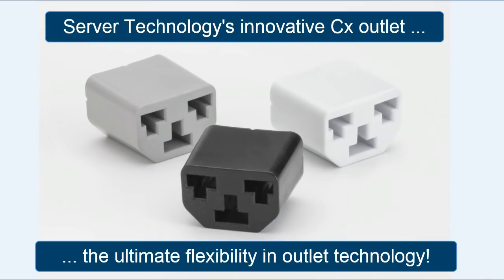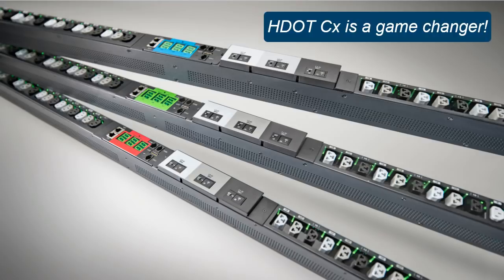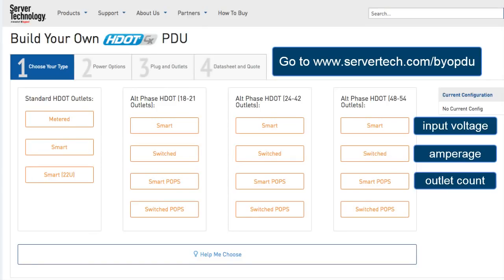The HDOT CX puts an end to those data center headaches fast. You can see the HDOT CX is future-ready for new hardware technologies, so bring it on. Use Server Technology's innovative Build Your Own PDU. In a few easy steps, you choose many custom features for the HDOT CX, and most ship in 10 days.